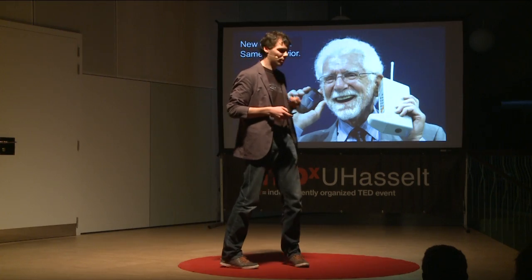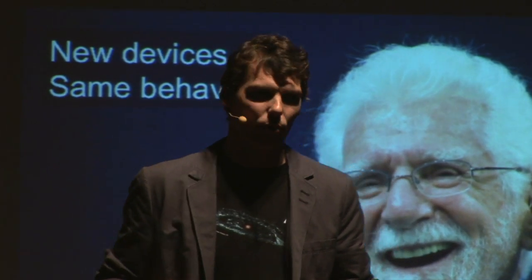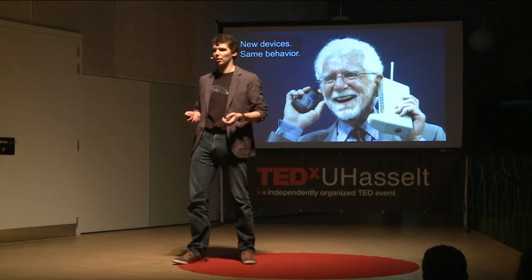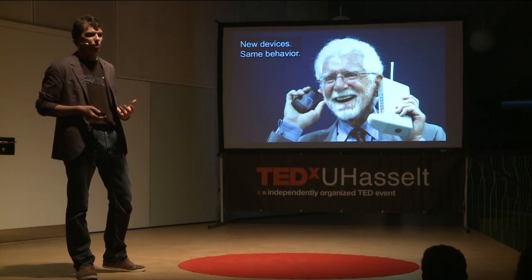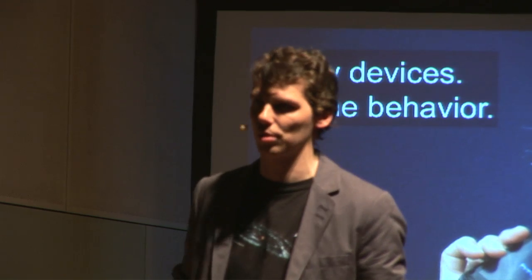Studies in 2012 illustrated that although we possess smartphones that have way more processing power and sensors, we still use them predominantly to send emails, browse the internet, send texts, and call friends and family. Basically, we hold in our hands a piece of futuristic hardware, and we're still using it as if it was the 90s.